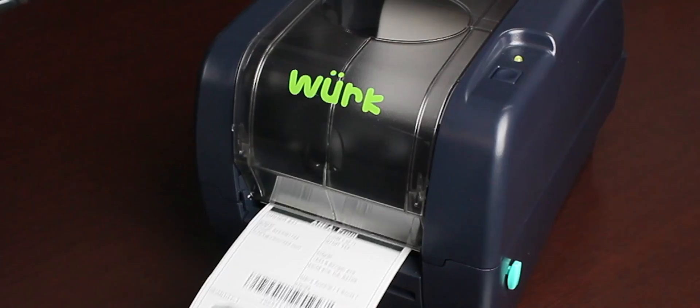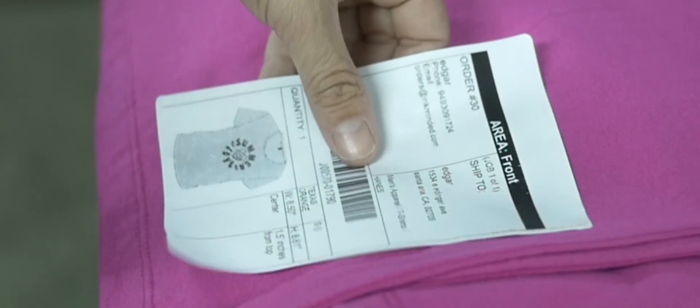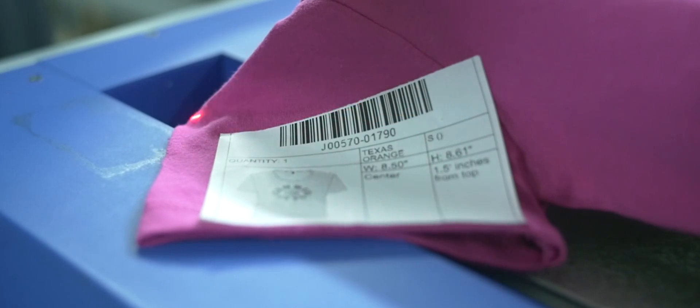With WORK, your print production is totally integrated, so all orders come ready to print — complete with all necessary settings and information. Each customer's order is tied to a scannable barcode loaded with all the information the printer needs. All you need to do is scan it and let the printer do the rest.